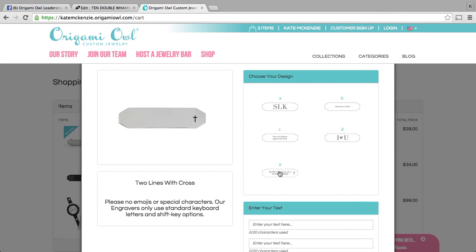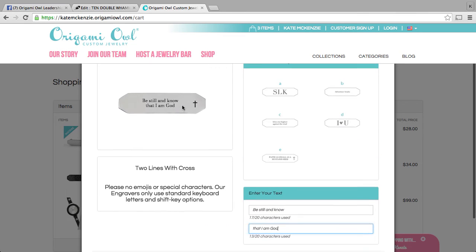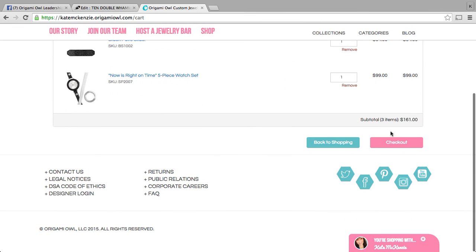What I also love about this is once you choose the template — say you wanted to do the one with a cross and maybe a verse like 'Be still and know that I am God' — I love that you have a preview here to see what it looks like. Once you like how it looks, you've got everything spaced out correctly just how you want it. You'll go ahead and agree to the terms and conditions, which state that because this is a customized piece, once you place the order it cannot be returned or exchanged. You'll agree to that and then click save, and you'll see that it now shows as inscribed and you can proceed to check out.